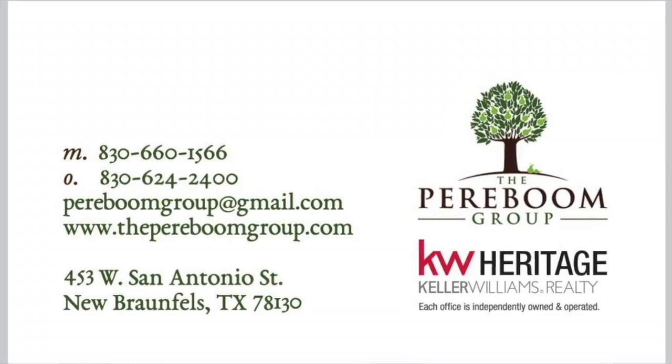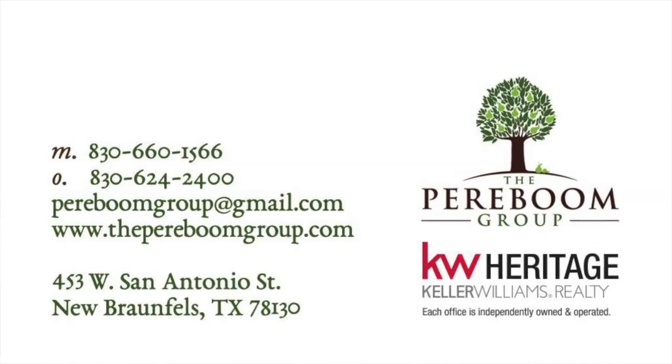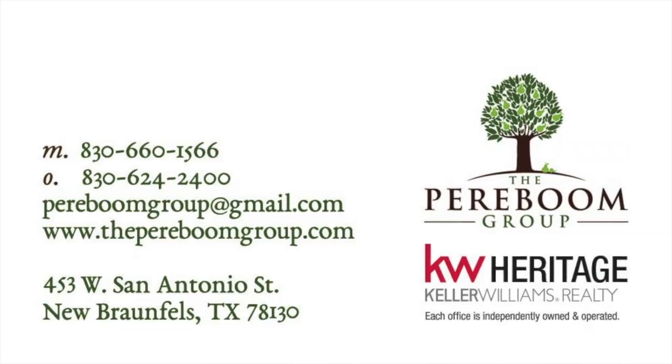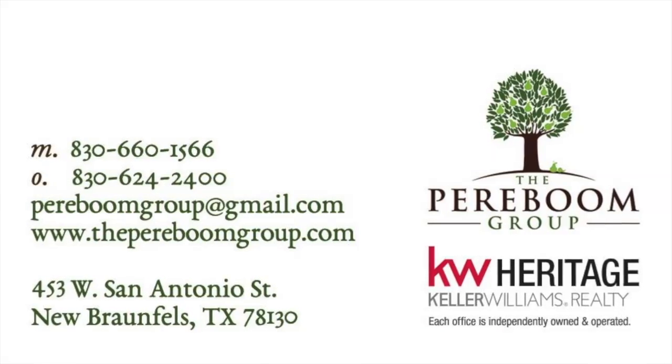Contact me to help you get started with your search. Whether you're a first-time homebuyer, upsizing, downsizing, or even if you're a seller, this is a great incentive for someone to purchase your home.